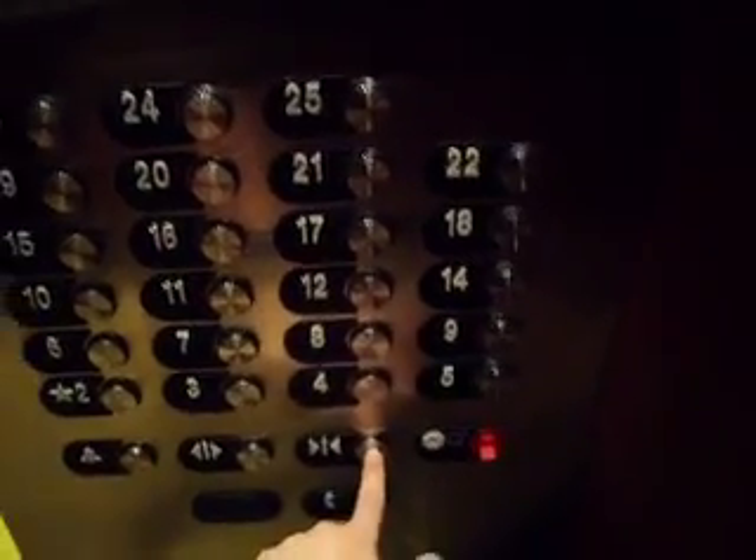Now I want to show you something interesting. If you don't press any floor buttons, and then press door close and hold it until the doors are completely closed, the elevator will just sit here. It can't get called, so doors won't open for anything. And for some reason it won't let you use floor selection.